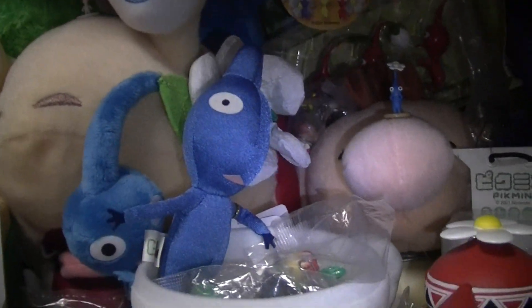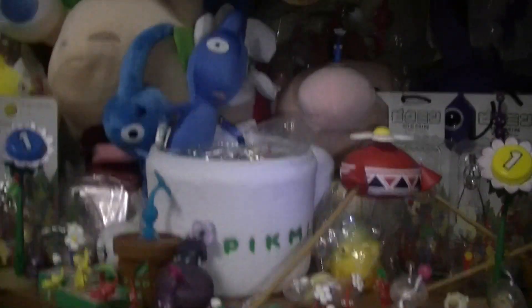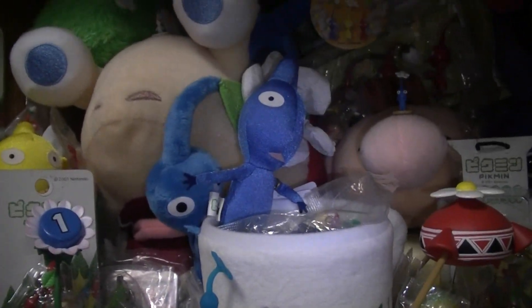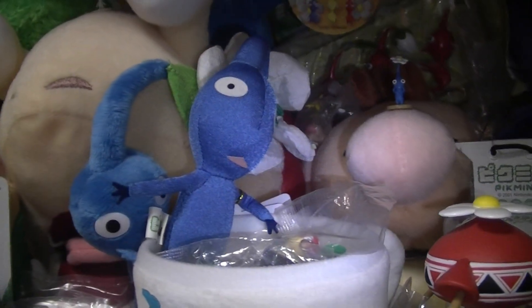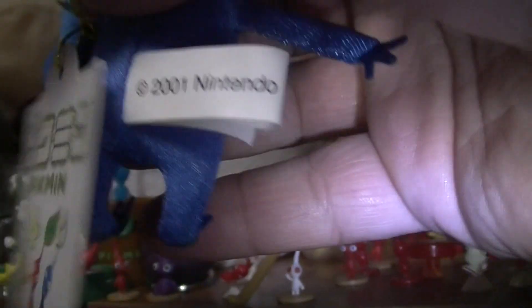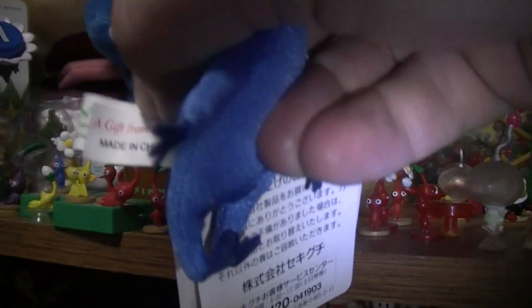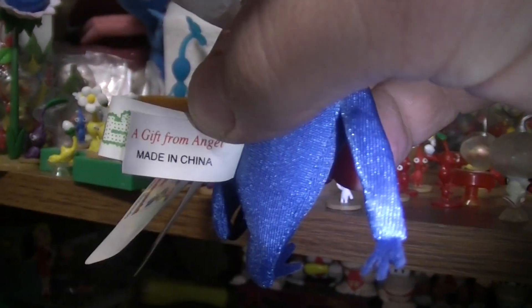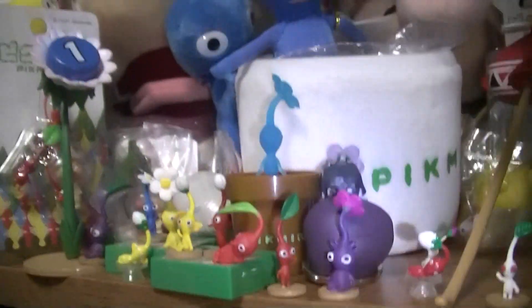Typically if a company is going to do Pikmin plushes, they do all of those — buds, leaves, and flowers. Interesting note on these: they're the magnet ones. There's a little magnet right about here where my thumb hits. 2001 Nintendo. You can post those on magnetic surfaces like your fridge, which would be kind of cool.